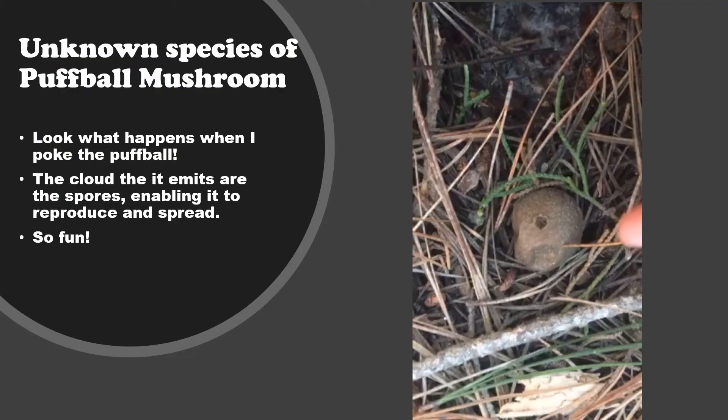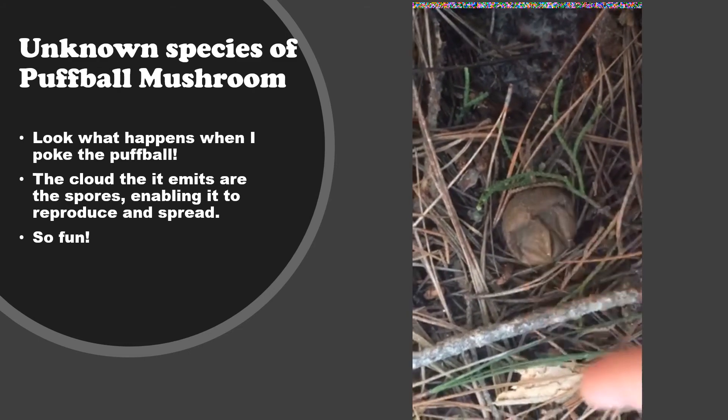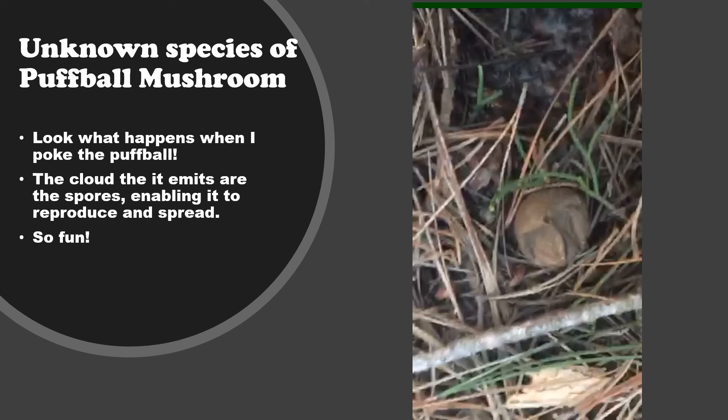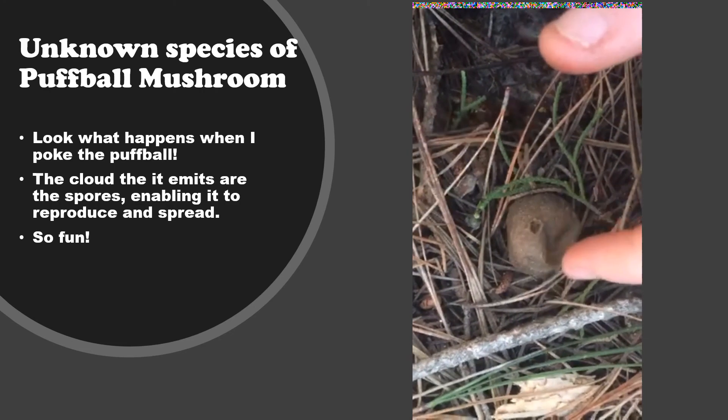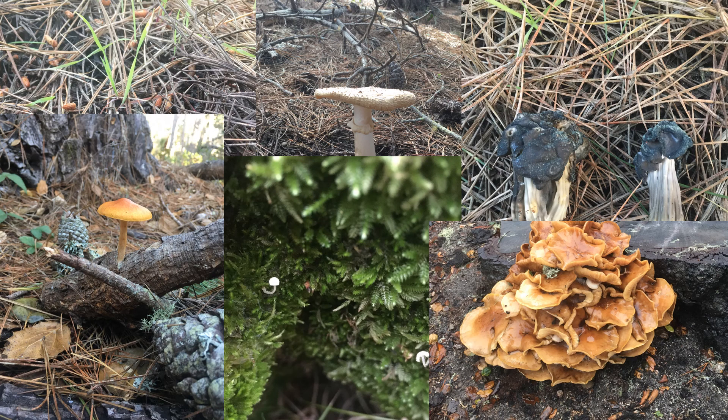And here we have an unknown species of puffball mushroom. It was really cool — I saw this walking in the forest, reached down and poked it, and look what happens. That little cloud there are actually the spores, enabling them to spread and reproduce upon impact. So really fun, such a beautiful and wacky mushroom. And here are a few other mushrooms I've seen in Monterey County. I don't know what all of them are, but I think the one on the top right is an elephant saddle — awesome name. Not really sure about the rest, but there's so much to be seen and so much adventure out there, so I definitely encourage going out and looking for mushrooms.